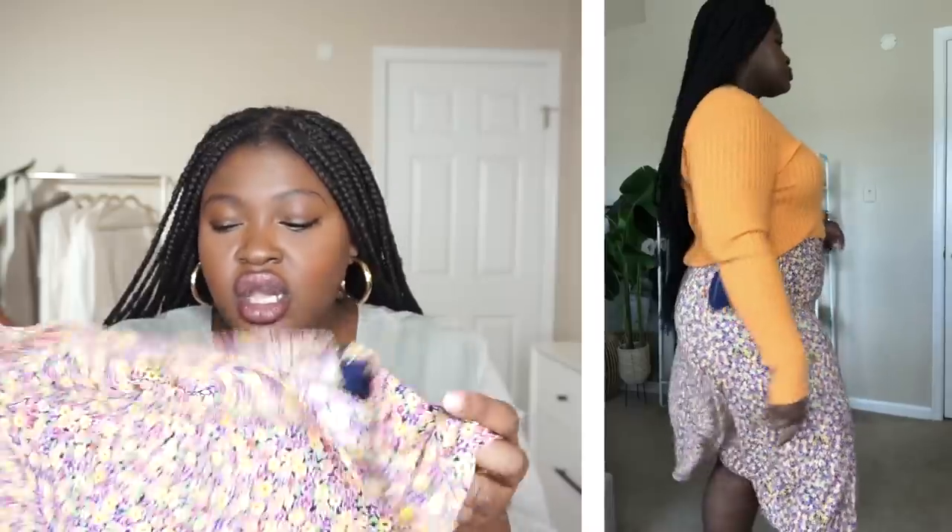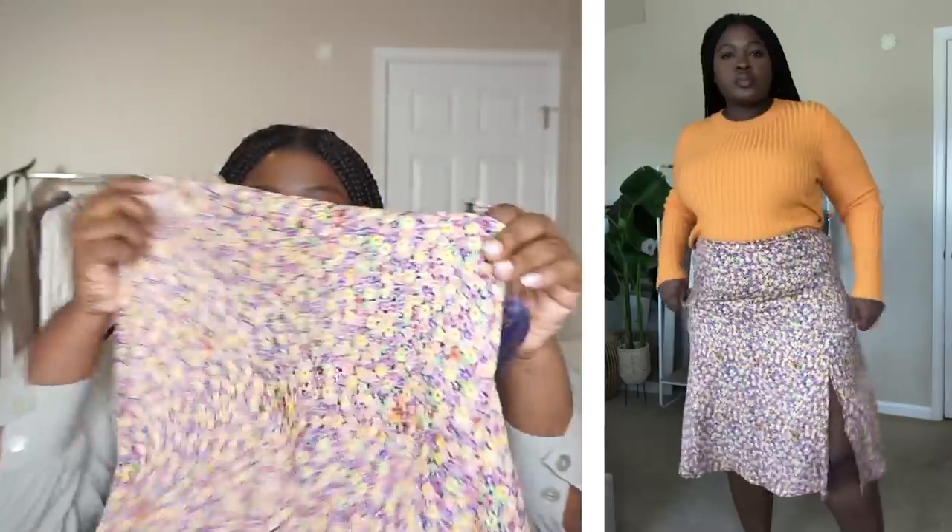The next item is this midi skirt. I loved the way a blogger styled it on Walmart — she had on an orange top that really picked out all the fun colors in this skirt. Florals for spring — groundbreaking, I know. But I love the colorway: you've got some orange, yellow, what looks like navy or black, and purple. You can wear this with a lot of things, and I think they have it in a dress and possibly a top as well.